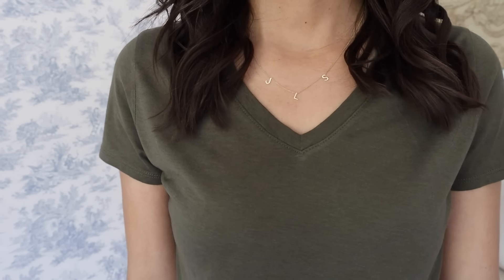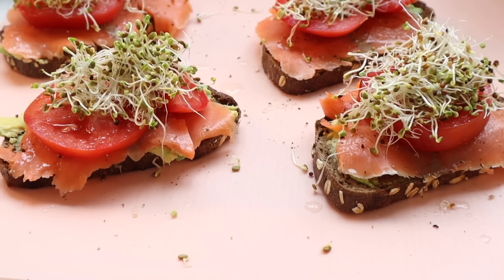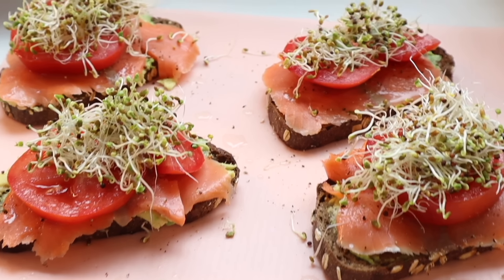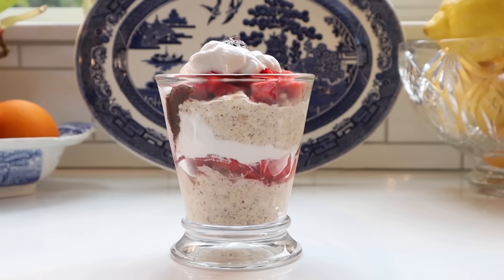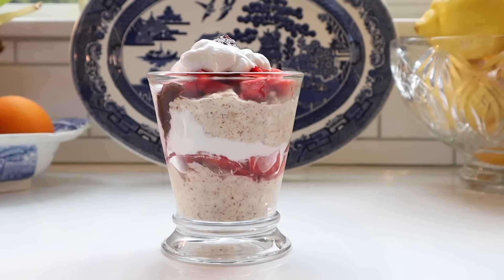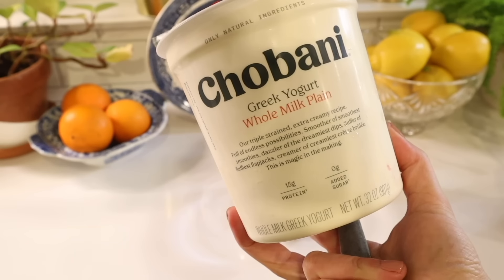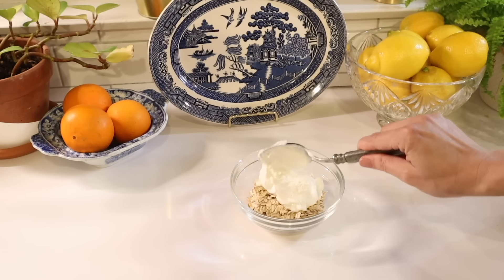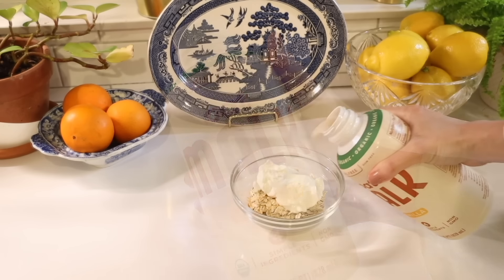I'll leave this necklace linked down below along with my discount code. I recently shared a What I Eat in a Day video, and there were several easy recipes I wanted to share, including this Strawberry Coconut Overnight Oats Parfait. I start by mixing together oats, Greek yogurt, unsweetened vanilla oat milk, flax seeds, and almond butter until it's all combined.